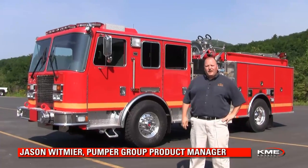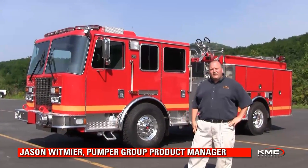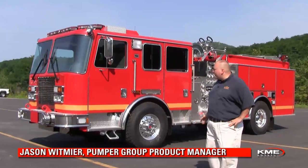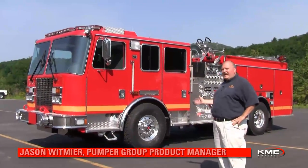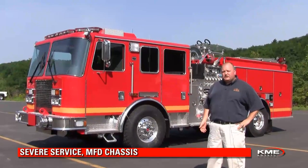Hello, this is Jason Wittmeyer from KME Fire Apparatus. I'm the Pumper Tanker Product Manager at KME, and I'd like to take a moment to show you around a Los Angeles County Fire Department pumper. This pumper is built on a chassis that is specifically designed for heavy use, known as our severe service style chassis.